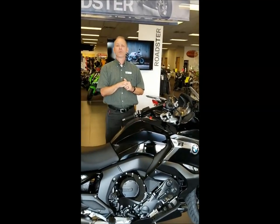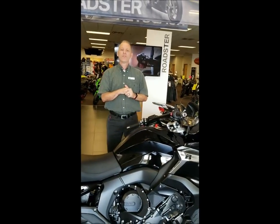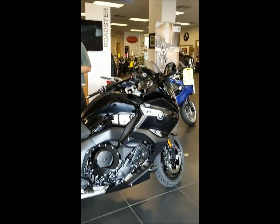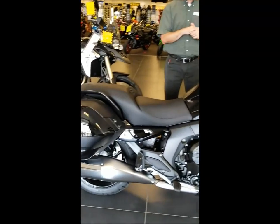This particular model comes with three ride modes: a rain, a road, and a dynamic, with a dynamic traction control system. It does have heated seats, heated grips, and a power windshield.